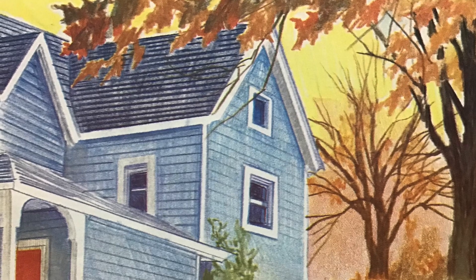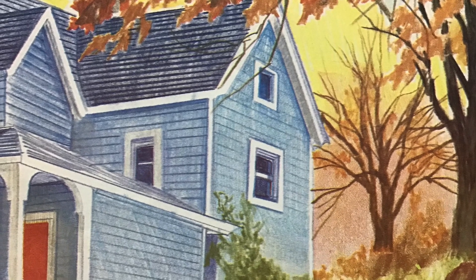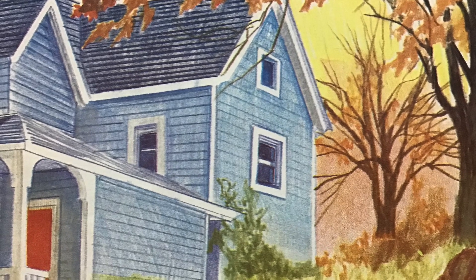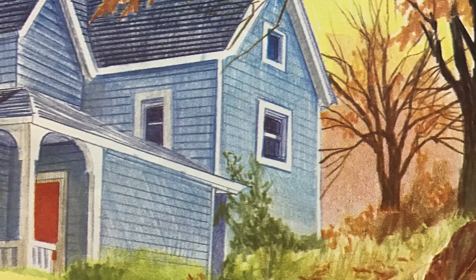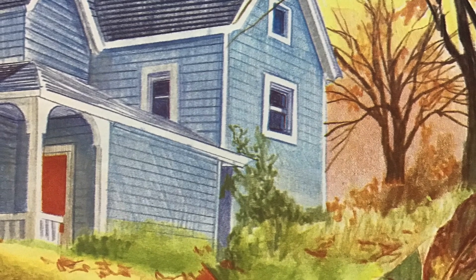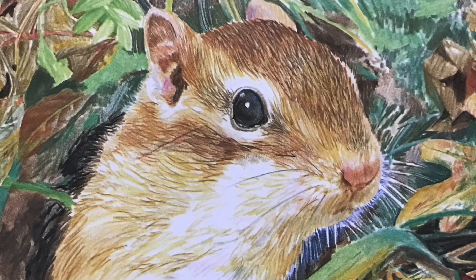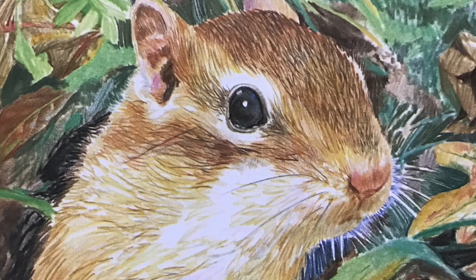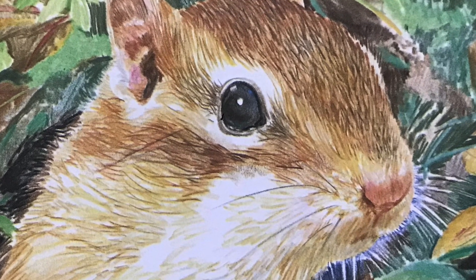One November morning, sunshine lights up the backyard behind the blue house on Hollow Tree Lane. Under the shadow of a maple tree, chipmunk peeks out of the hole of her underground burrow at the yard's edge. The air feels chilly because winter is coming soon. Chipmunk climbs out of her burrow. It is time to get to work.